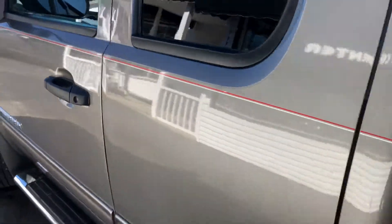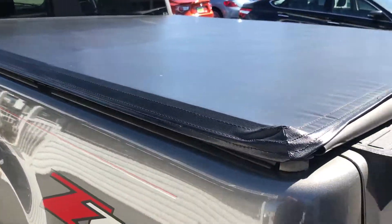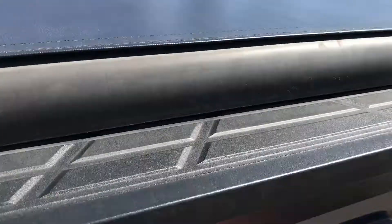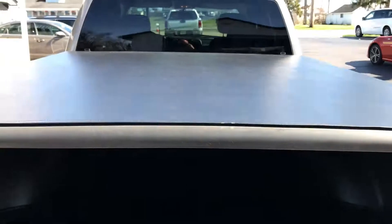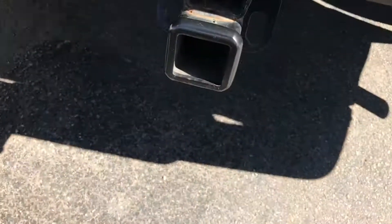Here at Midtown Auto Center we have a 4.8 Google rating, which is one of the highest in the area. There's a mat back here and the bed is very clean — it doesn't even look like it was ever hardly used. You've also got a tow package and spare underneath.